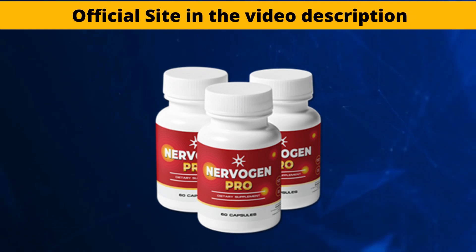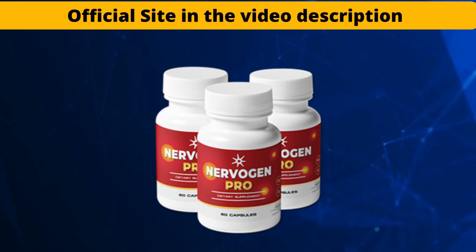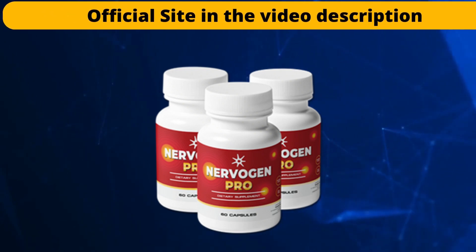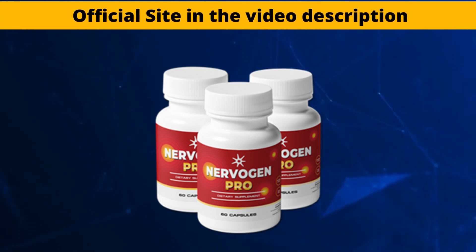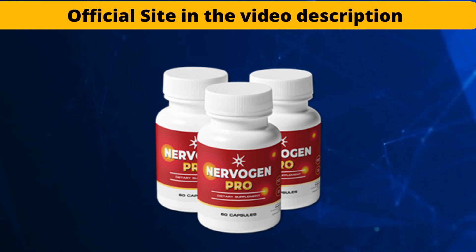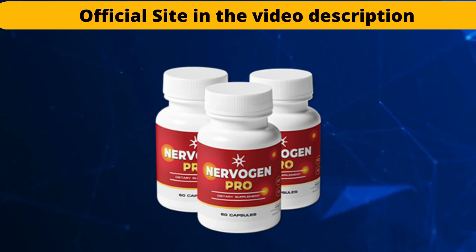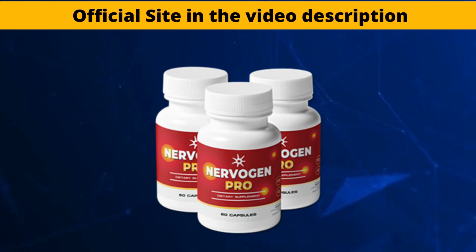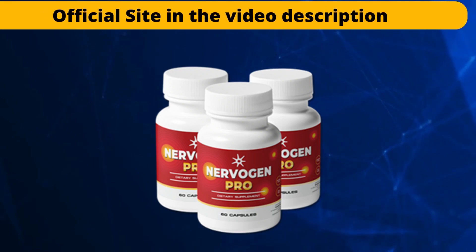There are 60 capsules in each bottle of Nervogen Pro, which is enough for a month's supply. The daily dosage for users should be two capsules with a glass of water. It is advisable to take the supplement before meals to speed up absorption. To avoid negative consequences, the proper dosage should always be followed. Everyone over the age of 18 can use the supplement without risk. Thousands of people who have used this supplement have approved and experienced impressive results.